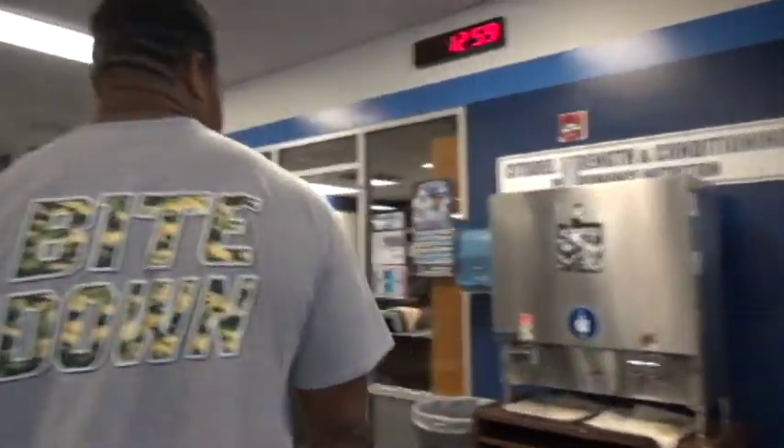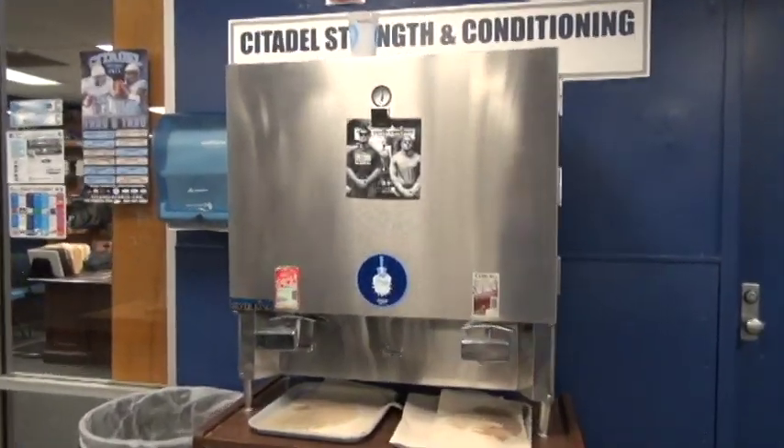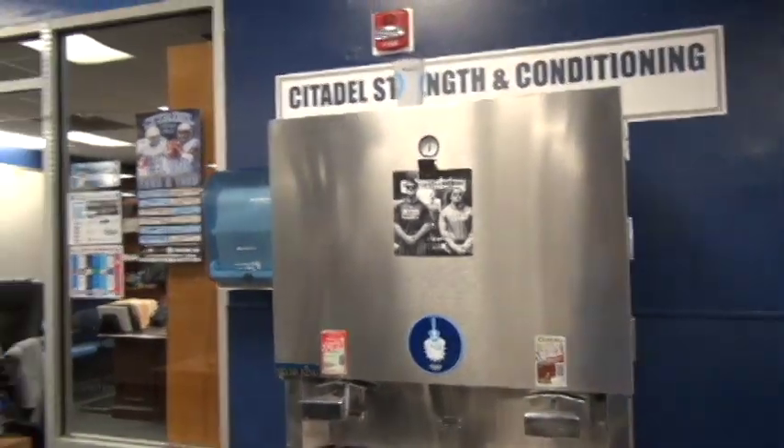One thing Coach D emphasizes is the importance of fueling your body, and they keep chocolate milk for us — especially for people that need to gain weight. They've got chocolate milk programs where guys have to come sign in for the chocolate milk and everything. It's pretty serious.